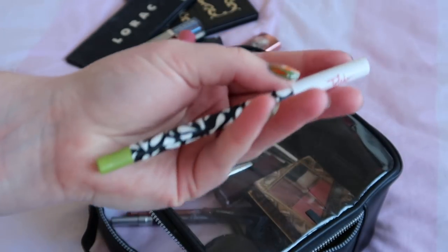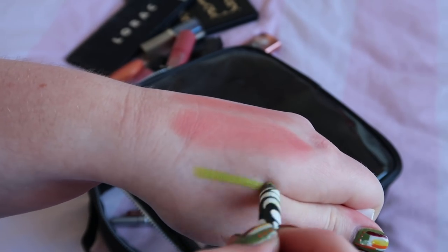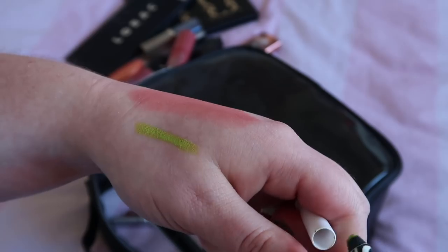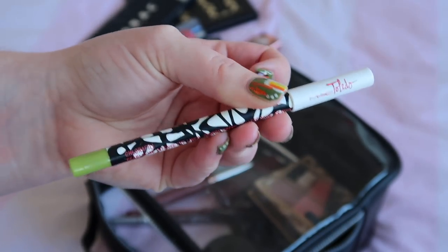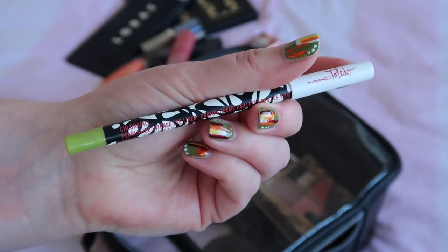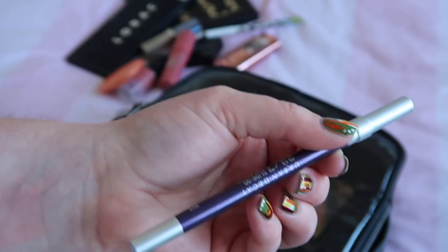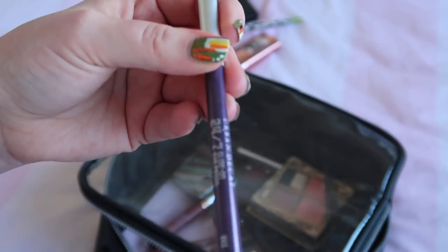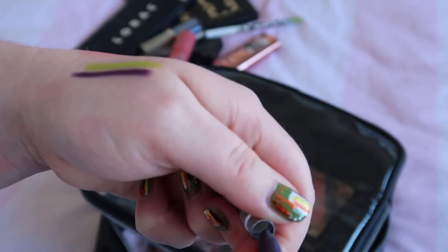To go with that Kat Von D eye look I did with the lime green eyeshadow and orange in the crease, I used this from the MAC Toledo collaboration — just a lime green eyeliner which I absolutely loved. It was such a fun makeup look and yeah if you've got these kinds of colours, dig them out. They're not ones I would think to use but I really really enjoyed what I created with them. And with that look I also used this from Urban Decay — their eyeliner in the shade Vice — and I really really enjoyed that.